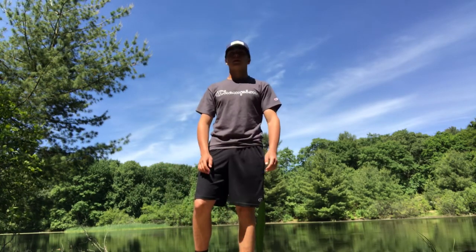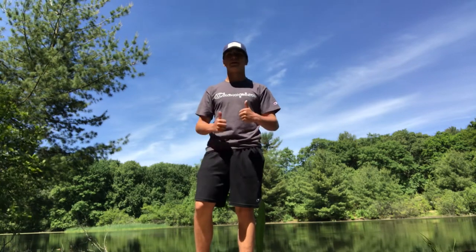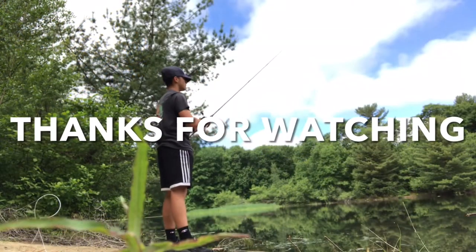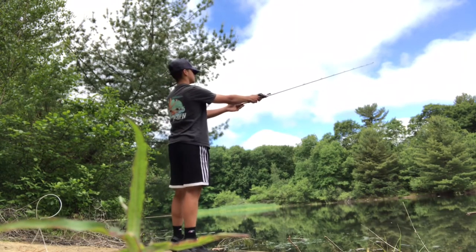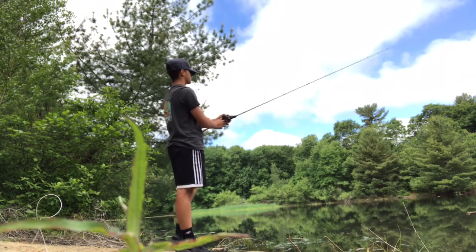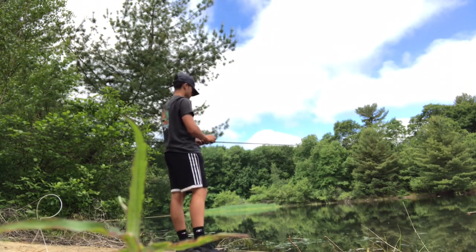Only took me like two hours. Finally caught a real fish. Bye bye.